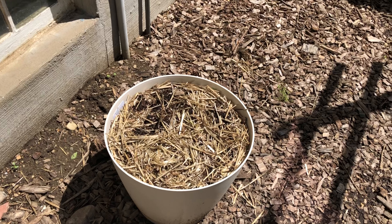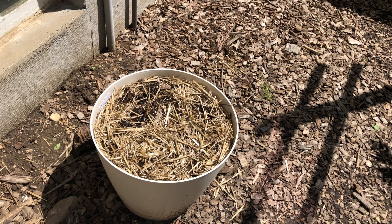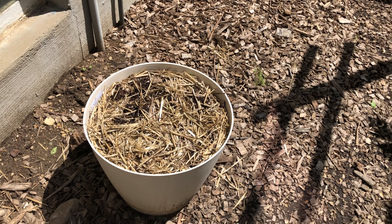This pot here has nothing in it now. This is where some of our onions were growing, and we've harvested all of those, so currently it is just dirt and mulch.